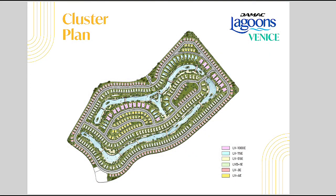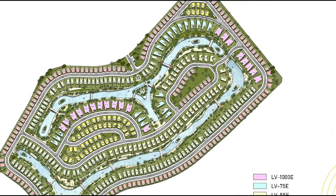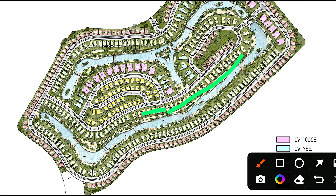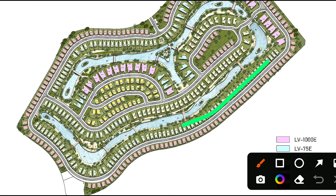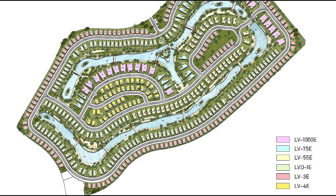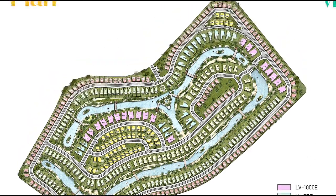Looking at the master plan, we have many unit types here — 6-bedroom and 7-bedroom. We have LV1000 — the biggest units. Then LV75, then LV55, then LVD1. We also have LV3E, which surrounds the complete community, along with LV4. These LV4 units are also located in this area — a complete, wonderful community of standalone villas.